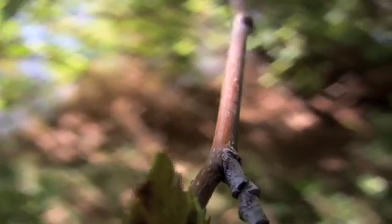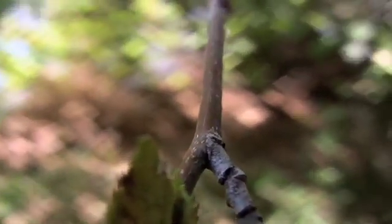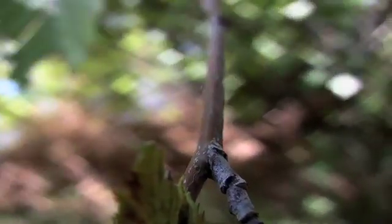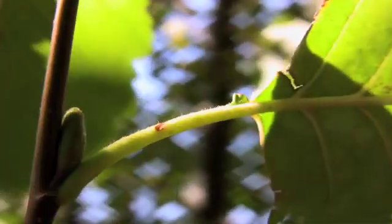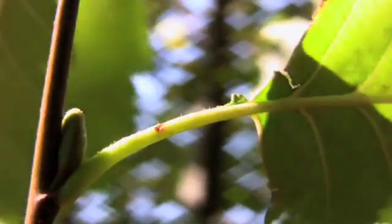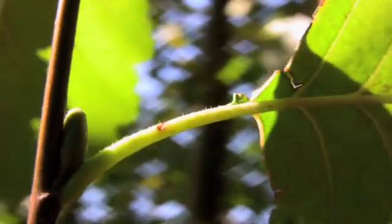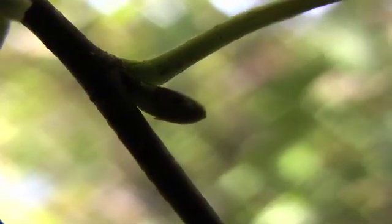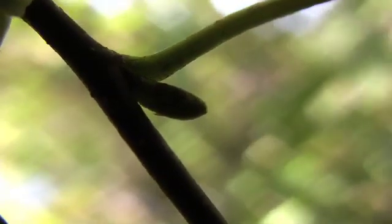The twigs are slender and round to slightly ridged, at first slightly hairy but eventually becoming grayish brown. The buds are stalked or sessile, conical and approximately 3 eighths of an inch long. The bud scales are dark reddish brown.